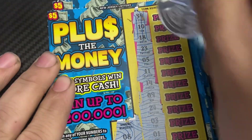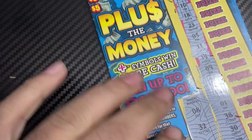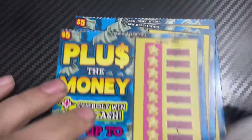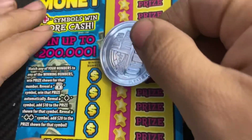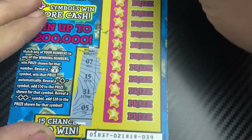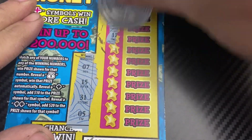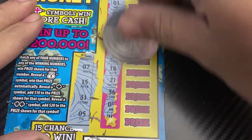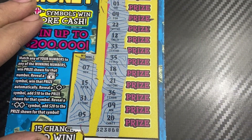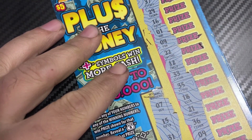Nothing on ticket 38. Okay, ticket 39 — we need a 7, 15, 31, and 5. Not seeing a match. These are tough, these are tough on me.